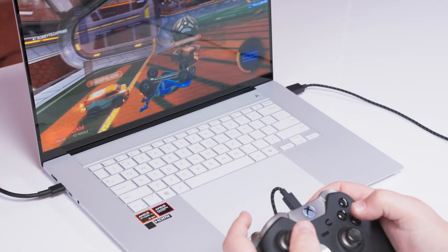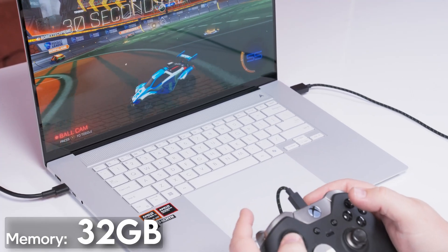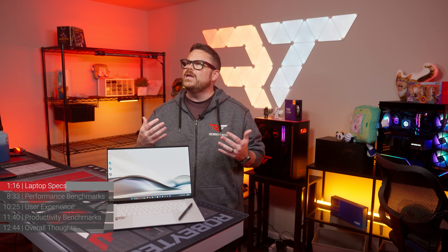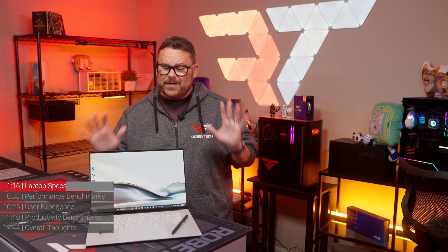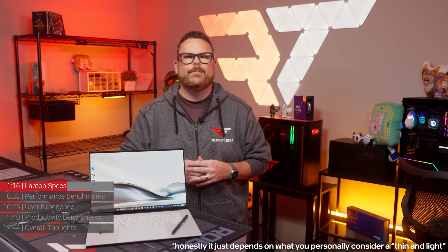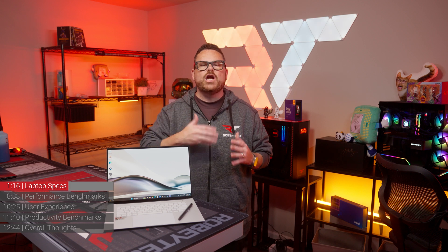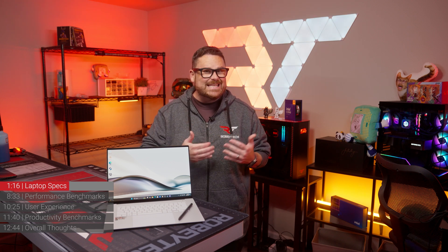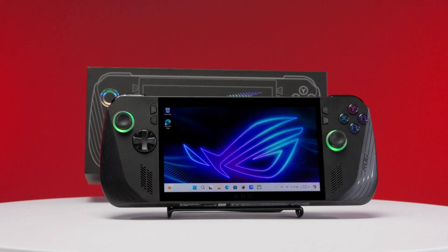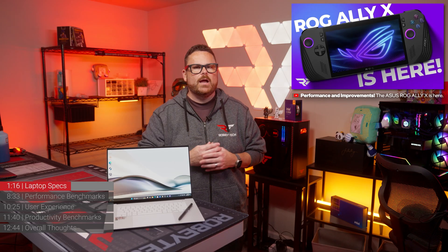Moving on to system memory, the ZenBook S16 comes with 32 gigs of LPDDR5X RAM. The RAM is soldered onto the motherboard, which makes it fast, but the trade-off is you won't be upgrading it. This is super important because the CPU, GPU, and NPU are going to need to share RAM, so having more RAM at a faster speed is ideal. We saw Asus do something similar with the new ROG Ally X, and if you want to know more about that, you can check out our video right here.